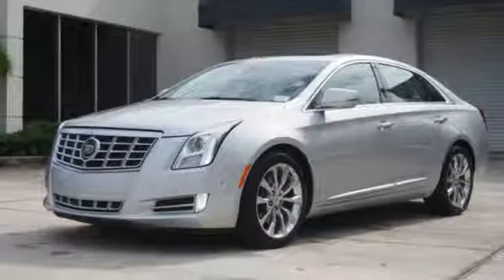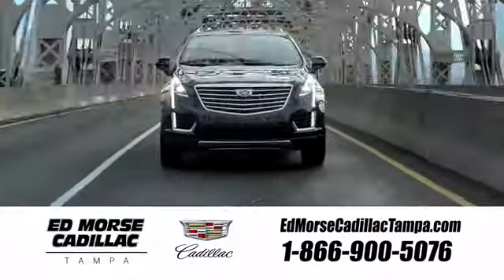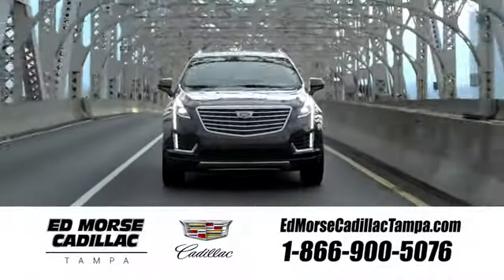Cadillac — a luxury maverick. You'll never know until you try. Test drive it today. Visit our website at edmorsecadillactampa.com or call us today. For value and for service, it's Edmorse.